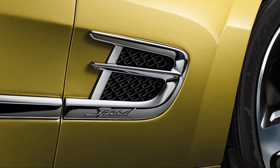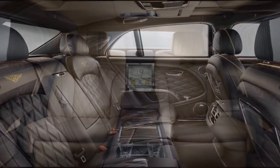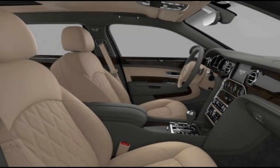The interior in the Mulsanne is well-defined with the finest veneers and hides throughout the cabin. Front and rear seats, door trim, armrests, and switches were designed as a contemporary take on a classic Bentley design. The front seats feature 14-way electrical adjustment with an easy entry and exit movement, while the back seats feature 8-way electrical adjustment.